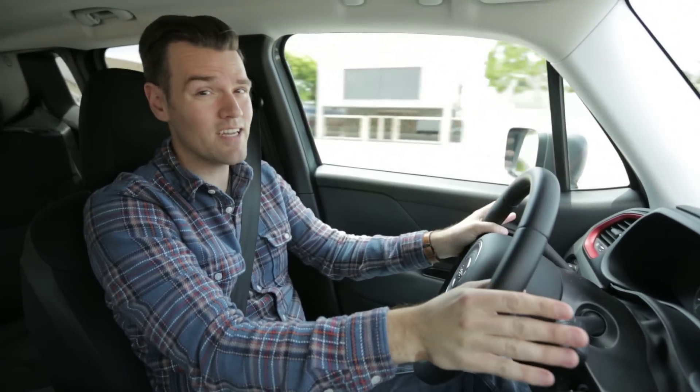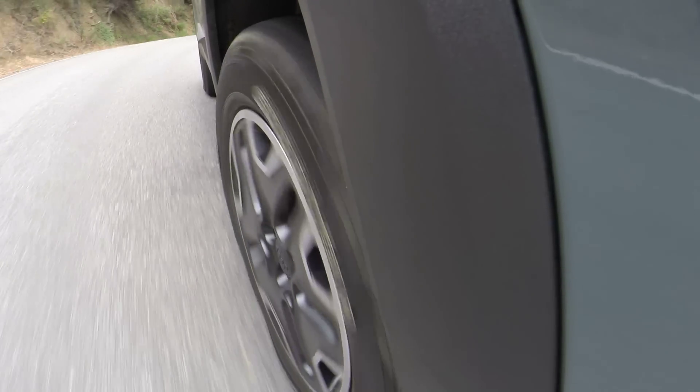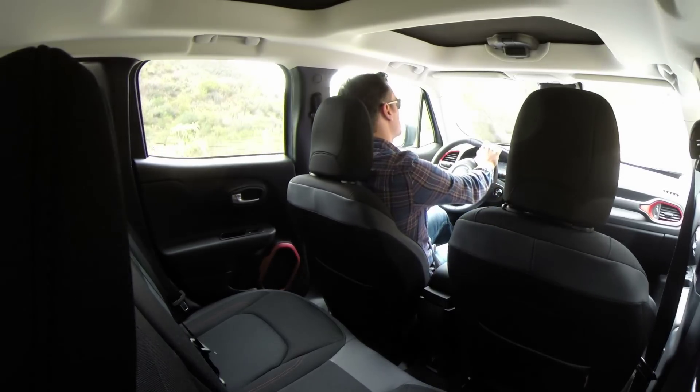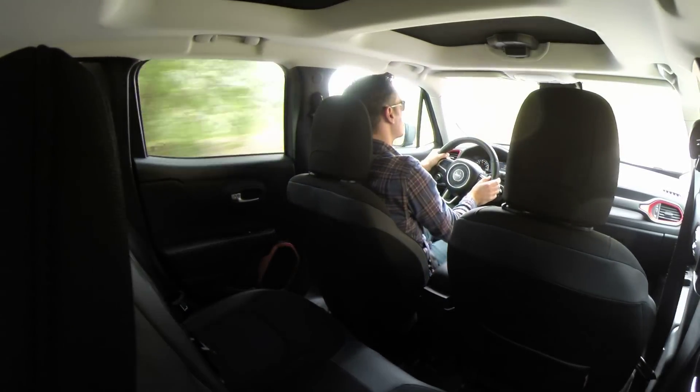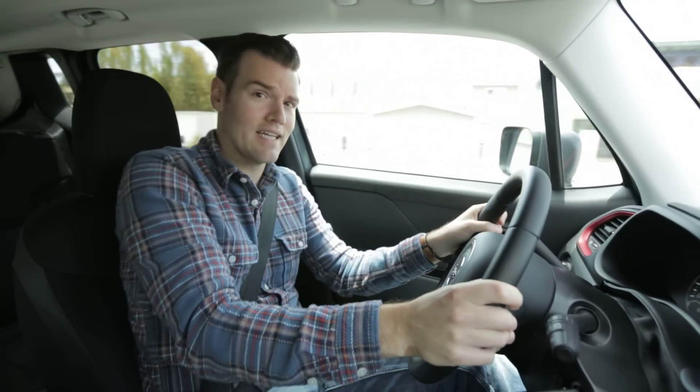On the other hand, there are downsides to opting for the Trailhawk. It does dull the Renegade's surprisingly agile handling. It also makes the ride a bit of an adventure, even on mildly rough pavement, but you've got to be prepared for a lot of this business.